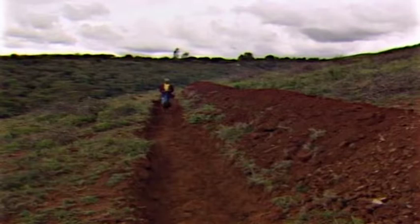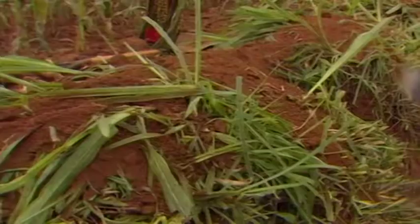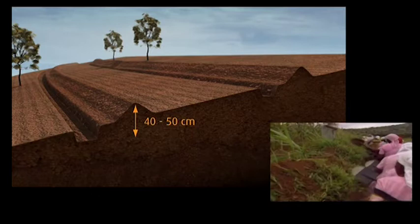Key to the conservation program was the Fania Jew Terrace, which was well suited to sloping land in small-scale farms. Soil is dug from trenches along the contours of the slope and thrown upwards to form banks some 40 to 50 centimetres in height.